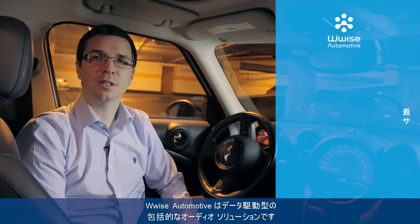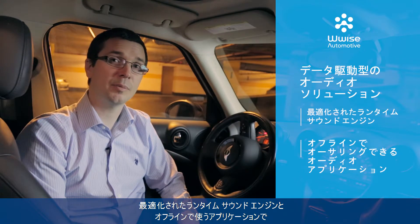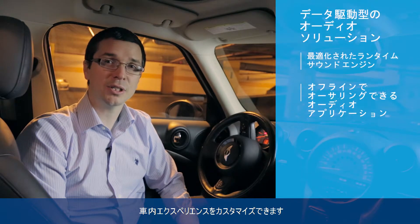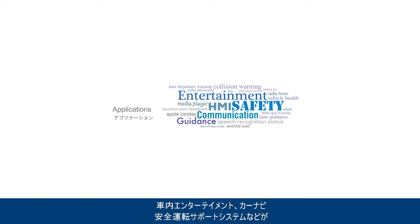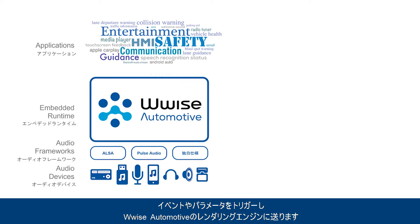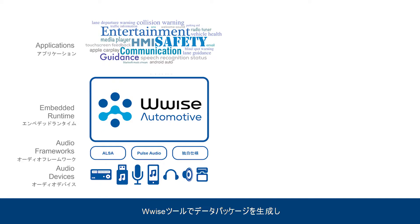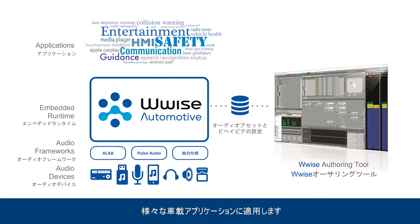WISE Automotive is a comprehensive, data-driven audio solution. It features an optimized runtime sound engine and an offline audio authoring application designed to create and manage customized in-car audio experiences. Applications such as entertainment, navigation, and advanced driver assistance systems trigger events and parameters that are sent to the WISE Automotive rendering engine. The WISE Authoring tool is used by designers to generate data packages containing audio assets and behaviors that are consumed by the runtime component for different in-vehicle applications.